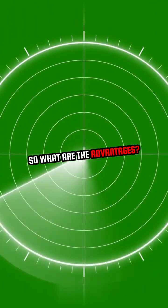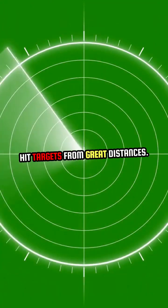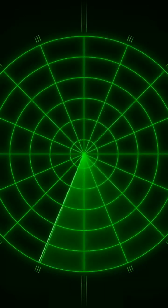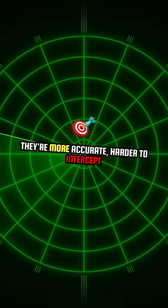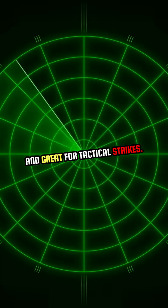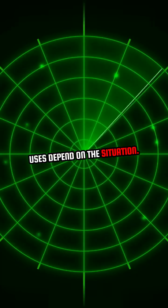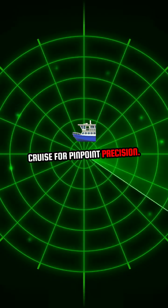So, what are the advantages? Ballistic missiles are faster and can hit targets from great distances, ideal for large-scale attacks. But cruise missiles? They're more accurate, harder to intercept, and great for tactical strikes. Both are incredibly powerful, but their uses depend on the situation — ballistic for brute force, cruise for pinpoint precision.